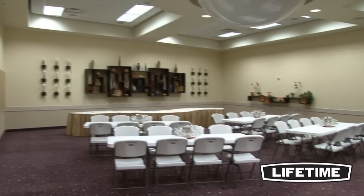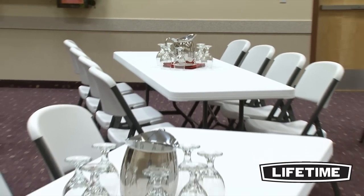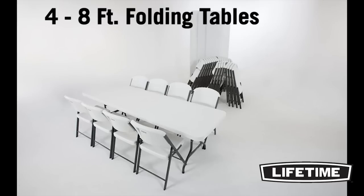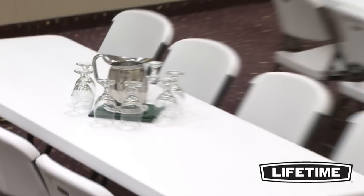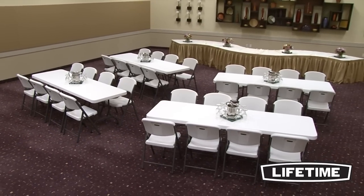As the world's leading manufacturer of high-density polyethylene folding tables and chairs, Lifetime Products has revolutionized the industry with their patented technology. Featuring four 8-foot white granite folding tables and 32 comfortable white granite folding chairs, this Lifetime combo is perfect for your next event, banquet, meeting, or family get-together.